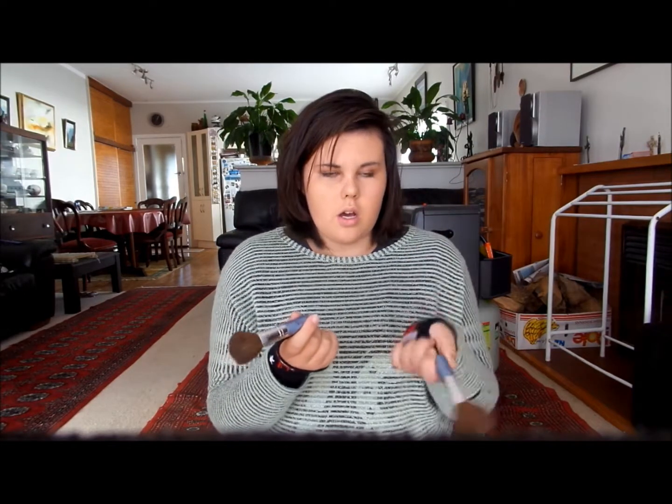I also have not one but two Thin Lizzie brushes. The reason I have two is that one is for my powdery stuff and this one is for liquids and BB cream and stuff like that. So those go in there with all the other brushes.